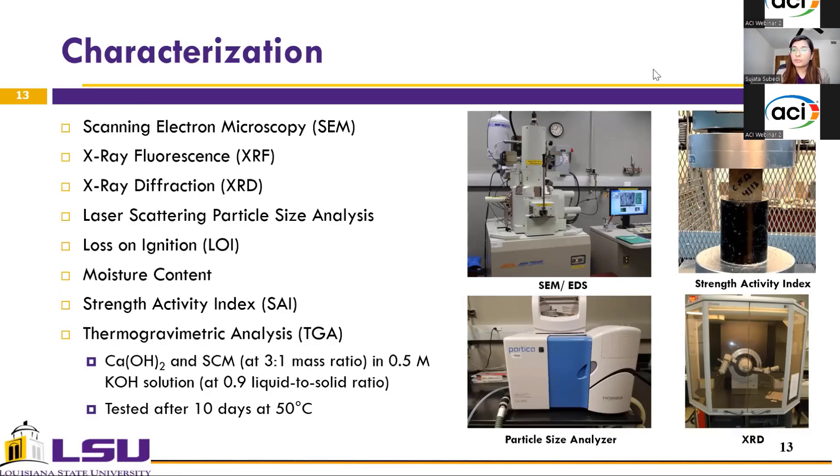To gain further insight into the pozzolanic activity of the three coal ashes, thermogravimetric analysis (TGA) was conducted. For the TGA analysis, calcium hydroxide and the coal ashes were mixed at a mass ratio of 3:1 in a 0.5 molarity potassium hydroxide solution while maintaining a liquid-to-solid ratio of 0.9. The sample was then kept at 50°C for 10 days, after which TGA was conducted on the samples.